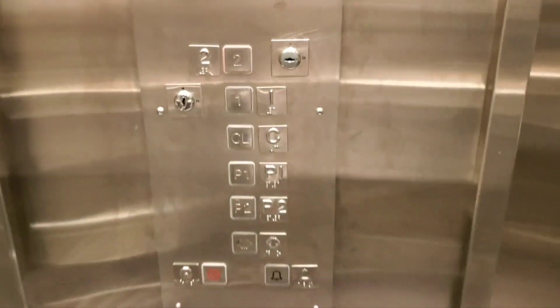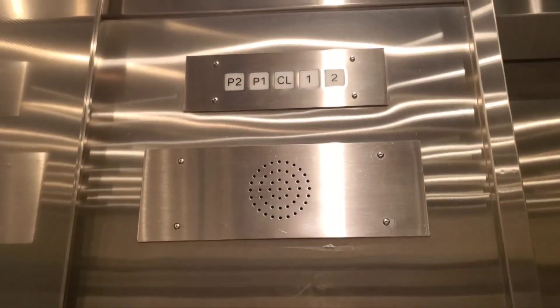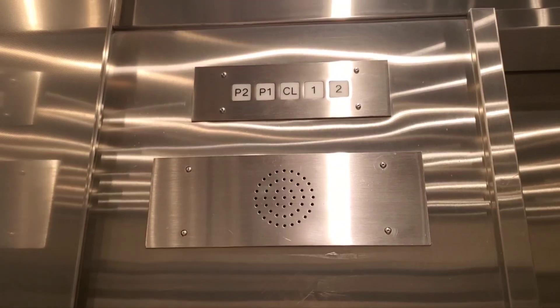Let's go up to 2. The floor indicator is not working right now.